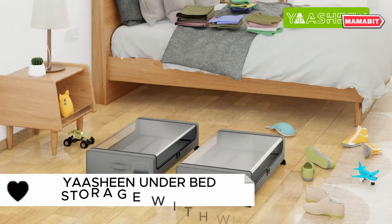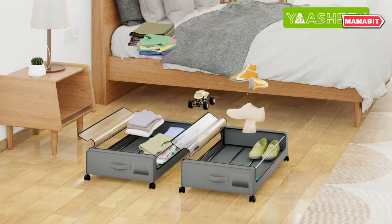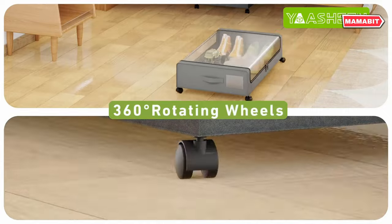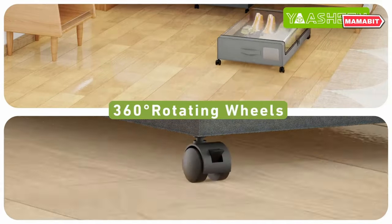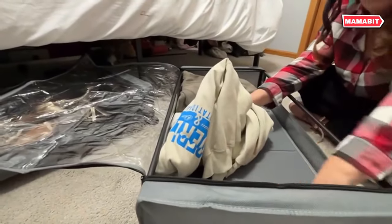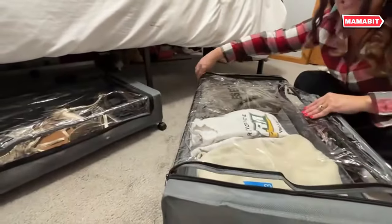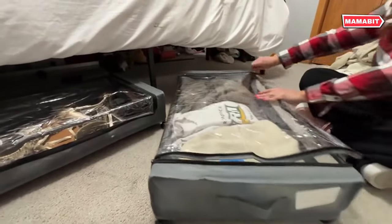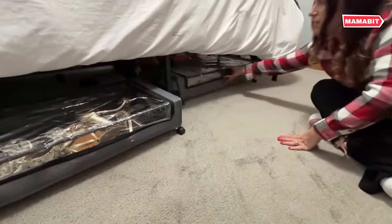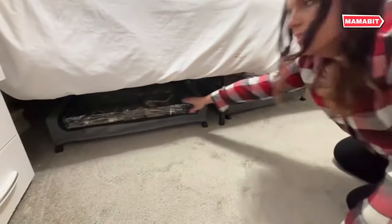Maximize your storage space with Yashin's Underbed Storage with Wheels. This large capacity organizer is crafted from durable 600D Oxford cloth and a sturdy metal frame, capable of holding up to 60 pounds of your belongings. The clear lid design allows you to easily identify contents at a glance. A dual zip-up closure keeps dust, humidity and pets out, ensuring your items stay clean and protected. Featuring 360-degree rotating wheels and side handles, this storage solution glides effortlessly on various surfaces.